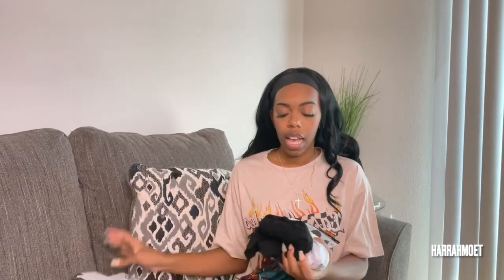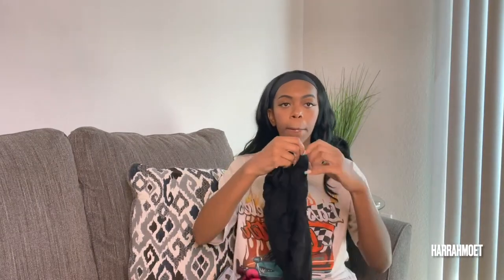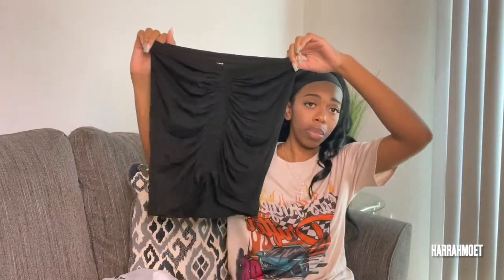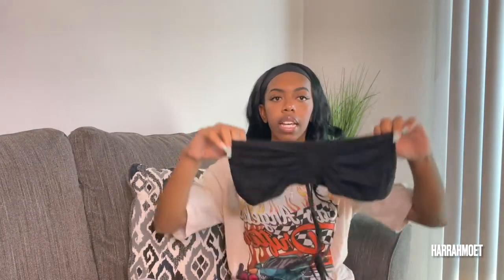The next set is technically two pieces I bought individually but wore together. It's a ruched skirt — not a mini, goes around my knee — with ruching in the center so you can adjust the length. I paired it with a tube top that has matching ruching. You can wear the top multiple ways: ruched up, upside down, or around your neck as a halter. It looked terrible in my hands right now but you'll see it in the try-on. Both pieces together were under ten dollars.